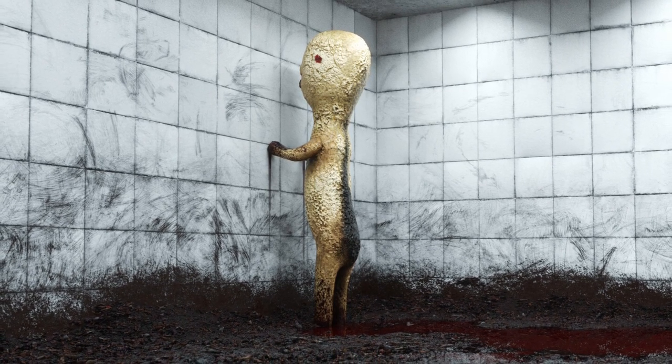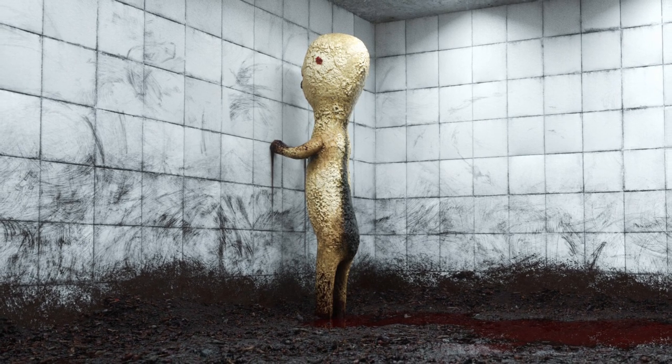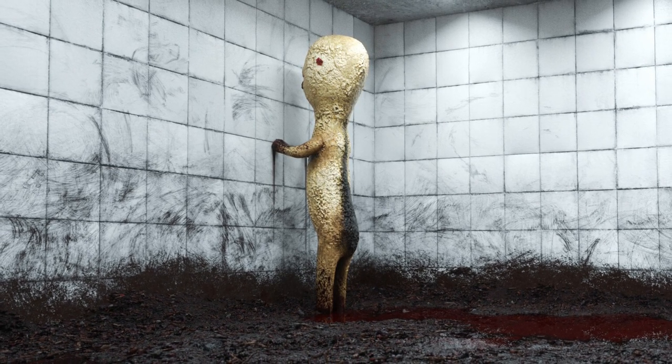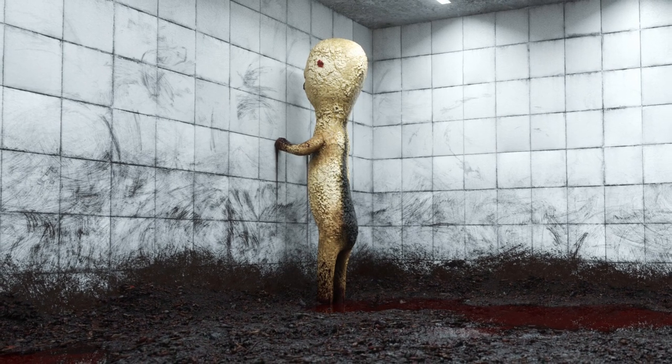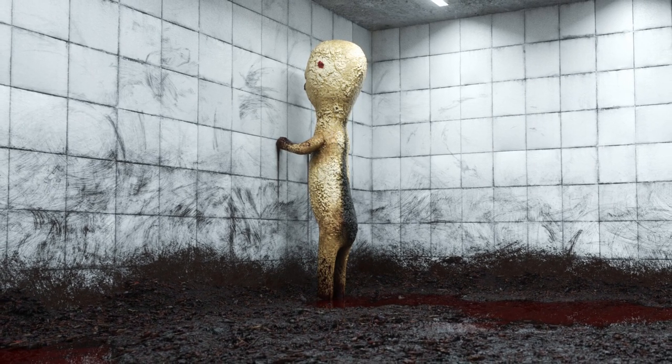SCP-173 Addendum 6. Verified sighting of SCP-173 in Wales, the United Kingdom. Nuclear bombardment authorized and executed. No survivors.